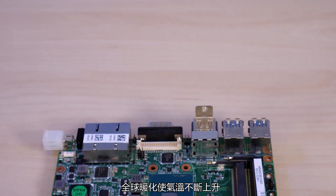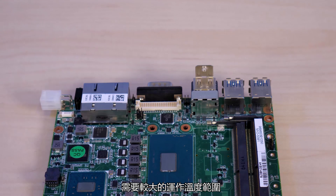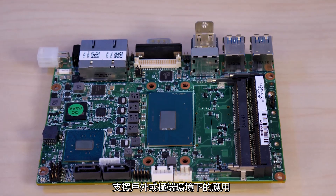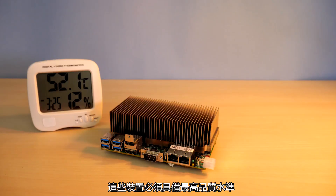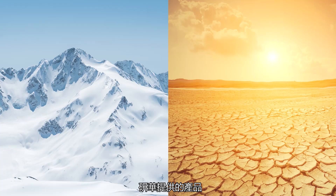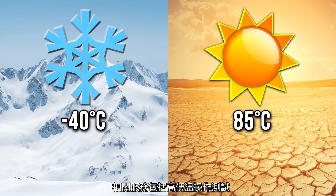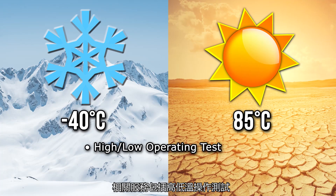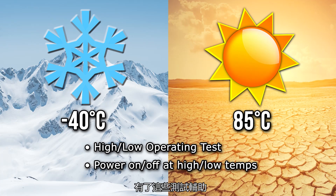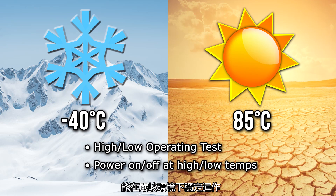With global warming making a long-term rise in average temperature, more and more customers require devices to perform in a wide range of temperatures to support their applications outdoors or in extreme environments. These devices must have the highest level of product quality to work in these temperatures 24-7. Advantec delivers this capability with a wide temperature operating range, including a high-low operating test, power on and off at high and low temperatures, thermal shock, and more. With these testing features, customers are able to make sure their devices run reliably in harsh environments.